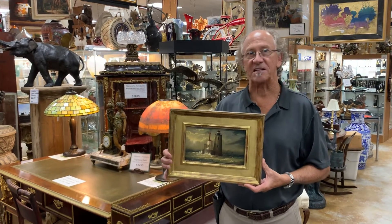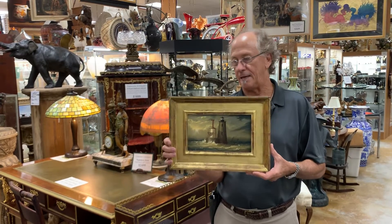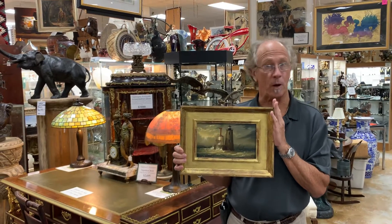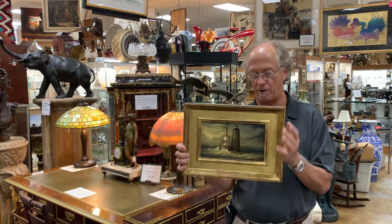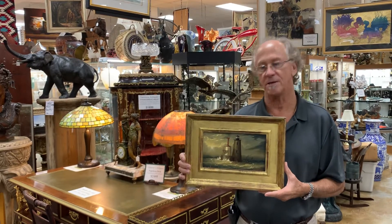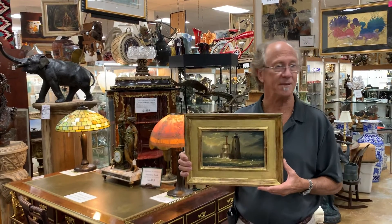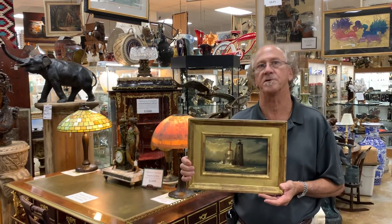Hi, welcome back to Gannon's Antiques and Art. I'm really happy to be able to show you today one of the pieces that we've recently acquired. This is a 6x10 oil on panel by William R. Davis. Those of you that have clicked on this video probably know who he is. He's not just an artist — he really is legendary at this point.